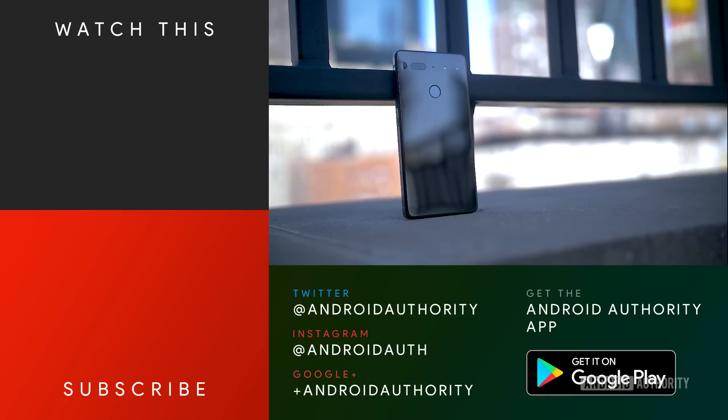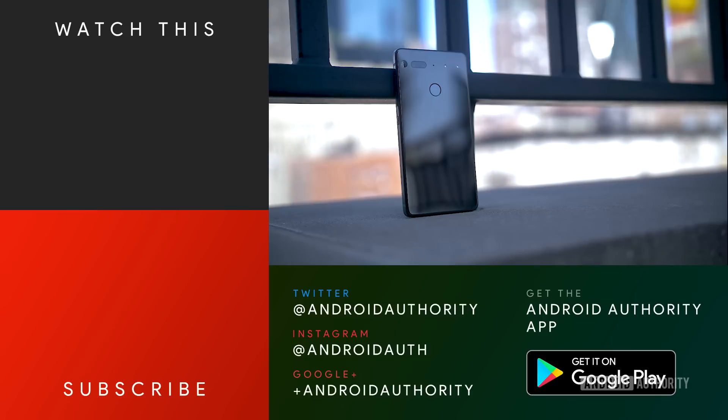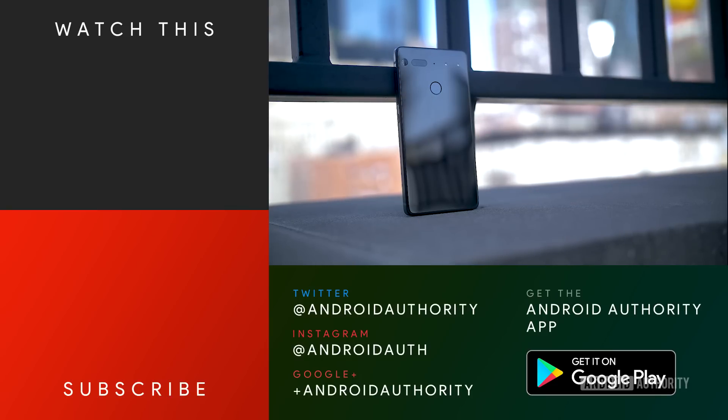Keep tuned to Android Authority for even more on the Essential phone. We might do some comparisons, but you can definitely stay tuned for our full review to see if this is the phone you have been waiting for. There's definitely a lot of hype around it, so stay tuned to see more about the Essential phone at Android Authority, because we are your source for all things Android.